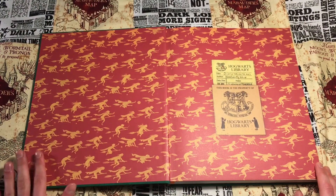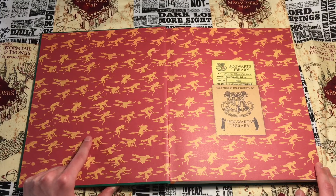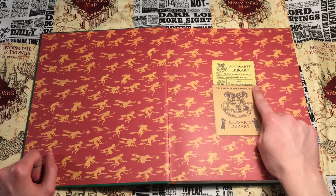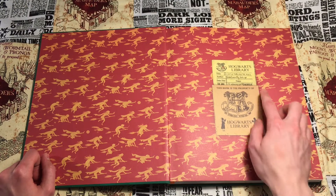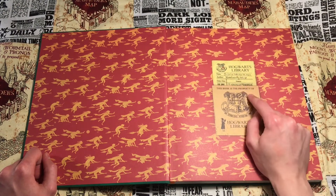The inner graphic features a couple of people playing quidditch, an owl, what looks like a bludger, and some stars. Then there's a Hogwarts Library card right here — this is a callback to the original Hogwarts Library books that came out, which had pictures of a library card with names filled out on them.